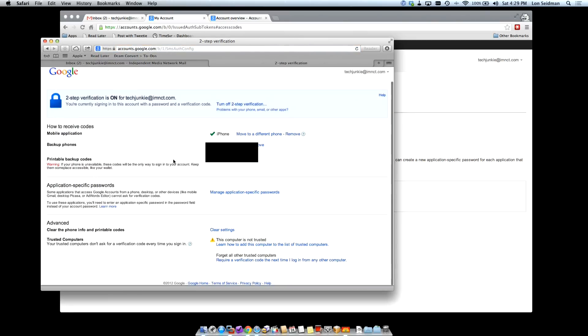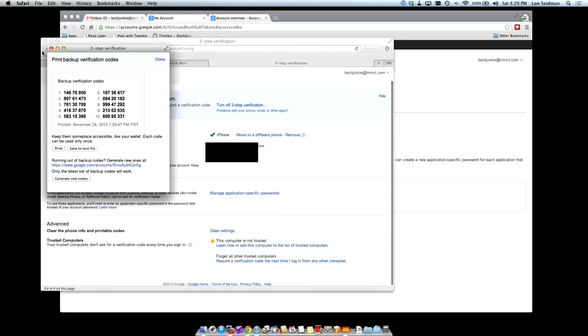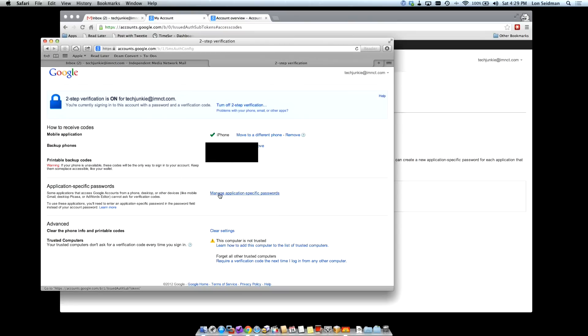You can find all of this two-factor authentication stuff stored in your security section inside your account. You just have to click on Edit to go through all of the phones you've authorized, show your backup codes again, and set up your application-specific passwords. At the bottom it's also telling us that this computer is not trusted, but we can easily make it trusted if we log back in again. So that's pretty much how you set up the two-factor authentication on Google. Basically what it means is that you have something you know — your password — along with something you have — your phone — and it adds a layer of security because if somebody just has your password, they won't be able to gain access to your Google account.